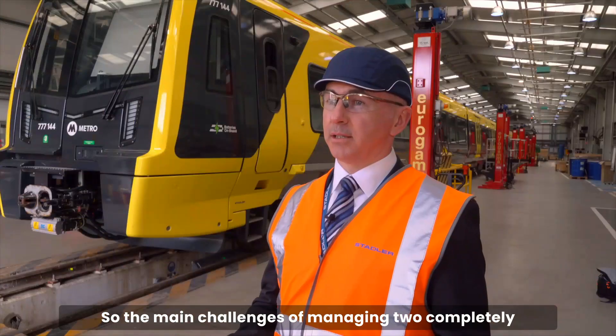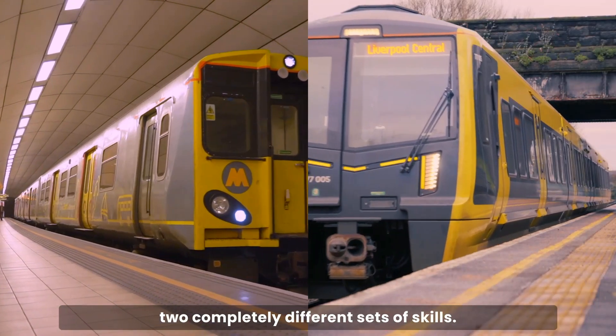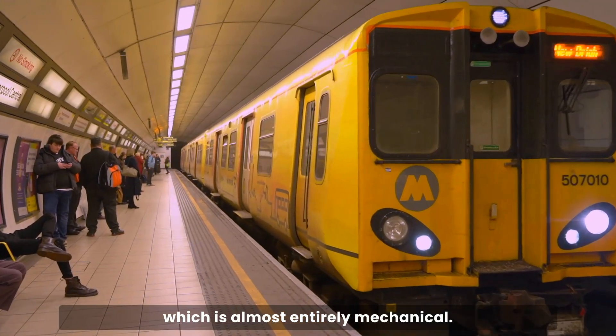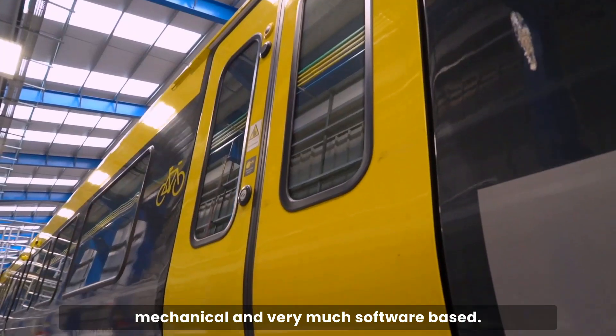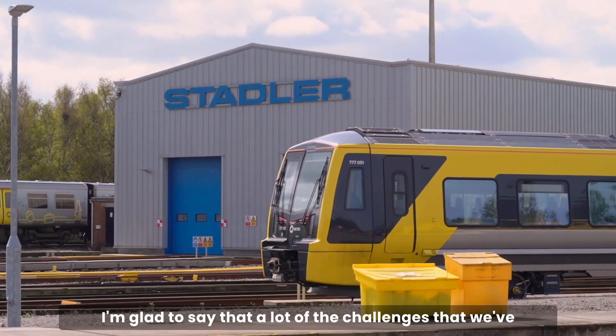The main challenges of managing two completely separate fleets are primarily that you're dealing with two completely different sets of skills. The old fleet is almost entirely mechanical, whereas the new trains are digital, electrical, mechanical, and very much software-based — it's a computer that's sat on a train.